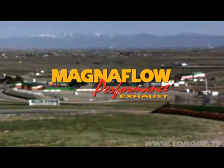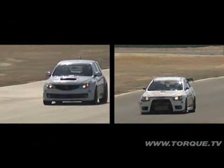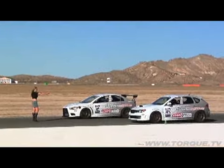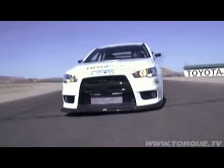This Full Throttle Showdown is brought to you by Magnaflow Performance Exhaust. Today we've got one of the most serious rivalries around — STI versus Evo. We're going to race them around the track, line them up for a drag race, then run them 0-100-0. Buckle up, it's showtime.